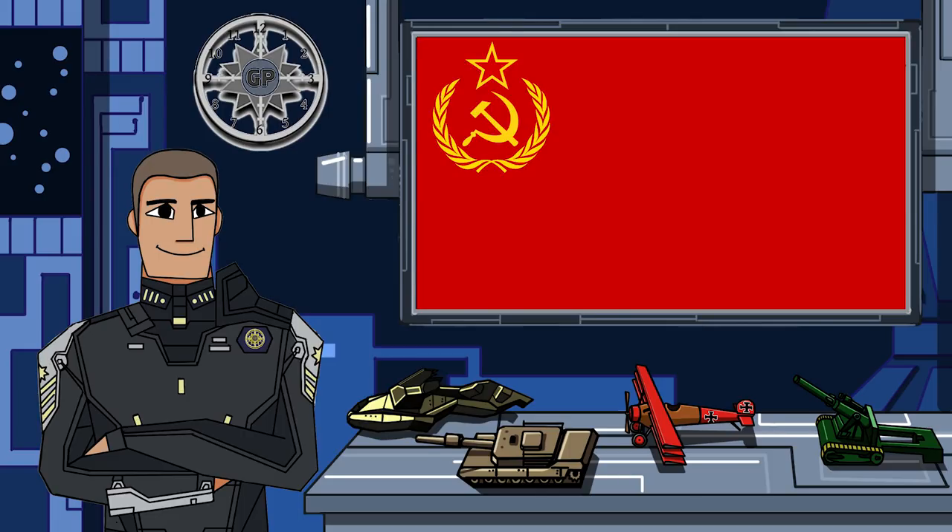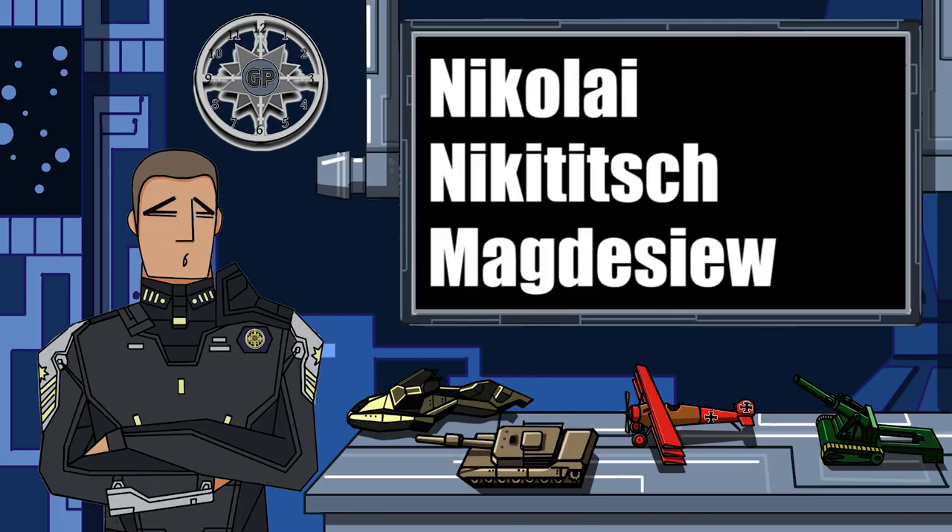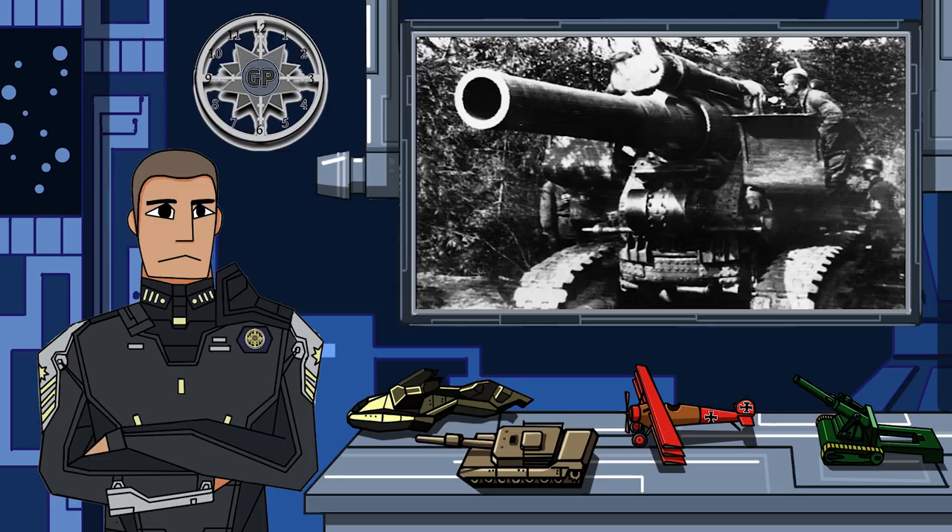The B4 was created in 1931 in the USSR by a Russian engineer — I am not saying the rest of that name because I will surely mess it up. In any case, it was created in 1931, production started in 1932, and continued throughout World War II.